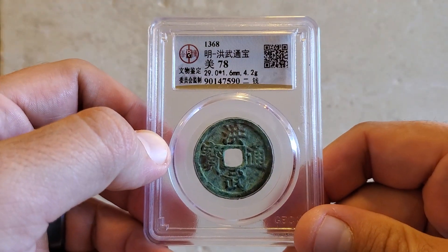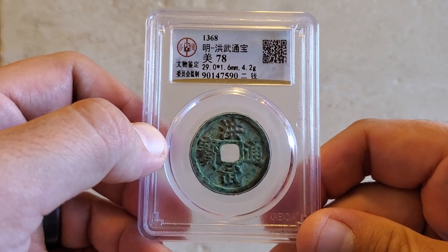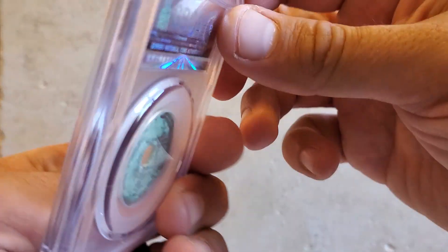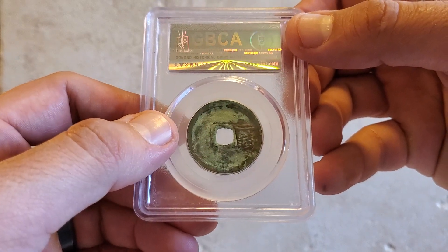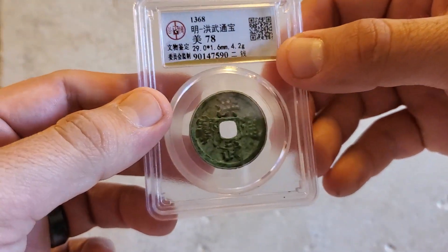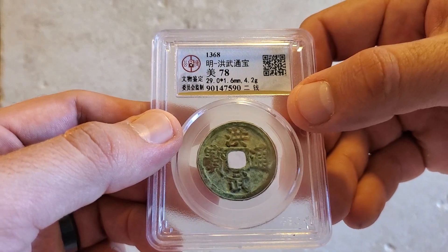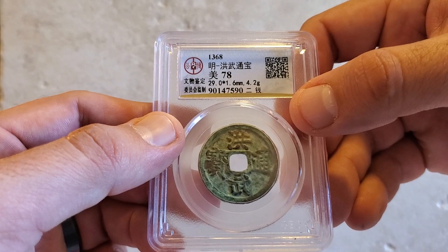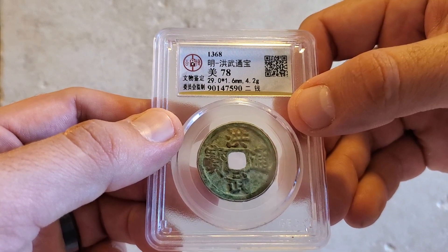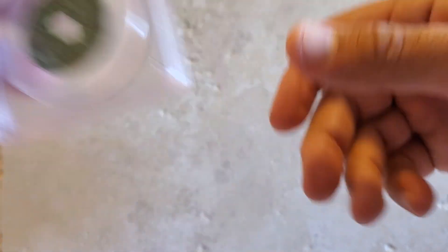This is a medieval Chinese coin from 1368, which was the start of the Ming Dynasty. These coins really didn't change that much over the centuries, so this is a very iconic look for Chinese coins, especially with the hole through the middle. If you're new to collecting ancients and medievals, this is a very affordable type — there are a lot of them out there and they're just cool pieces to add to the collection.